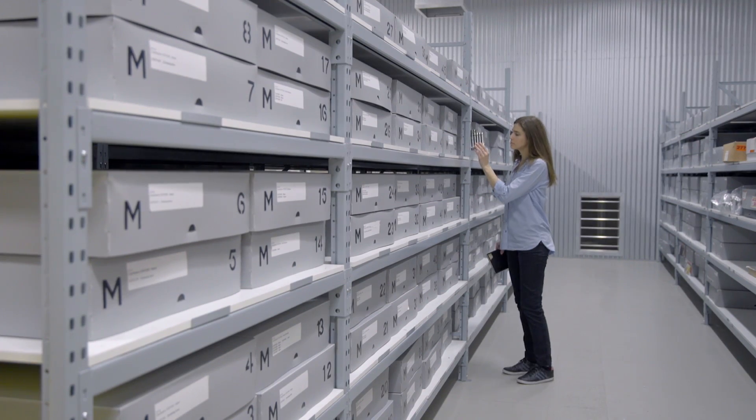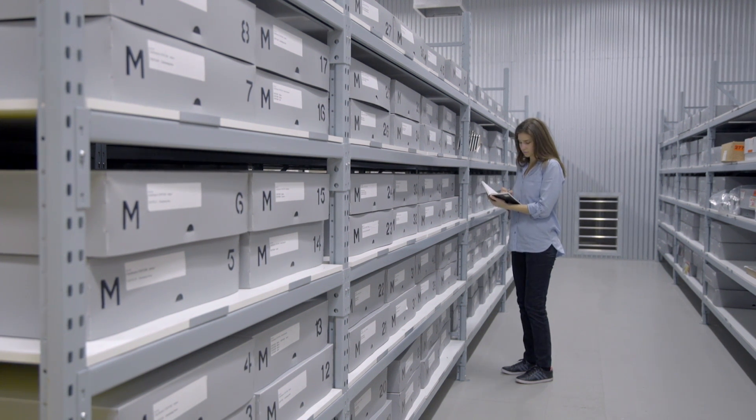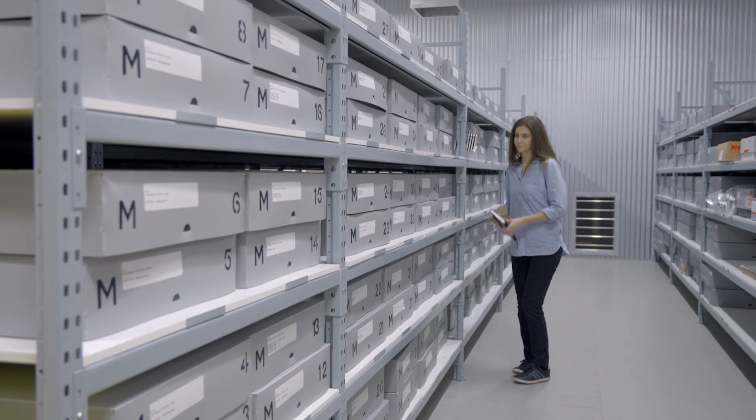Inspections should be carried out at least every three months. Record your findings in a log book — this should include the date, the position of the trap, and the number and type of insects. Replace the sticky traps once they have trapped insects, as they will become bait for other insects, allowing new insects to enter without crossing over the sticky surface.